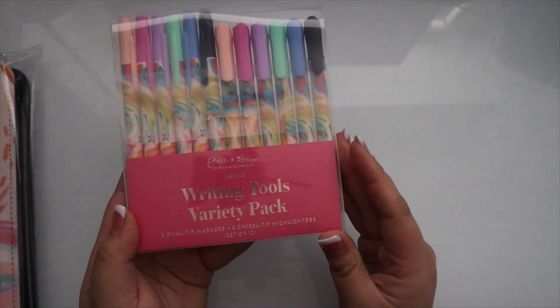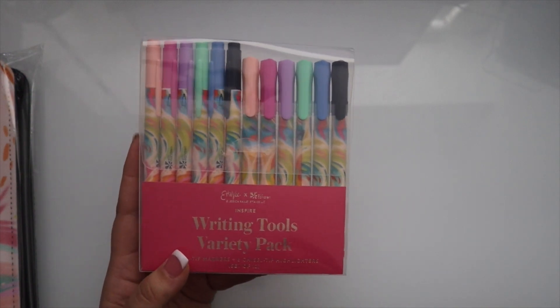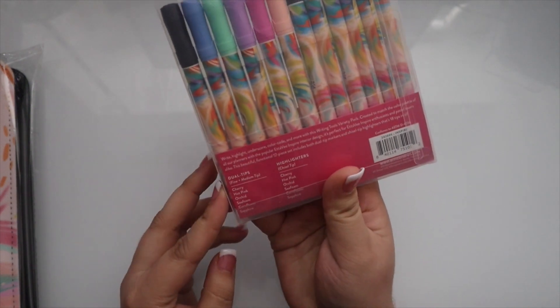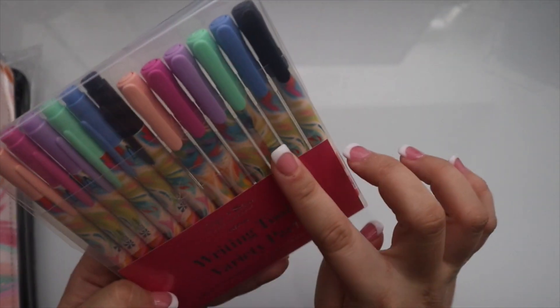So let's start with what's up top. We have these new writing tools variety pack. This will retail for $22.50 — it is a 12-pack of pens. You'll get dual tips and highlighters in the Inspire design based off of these colors.